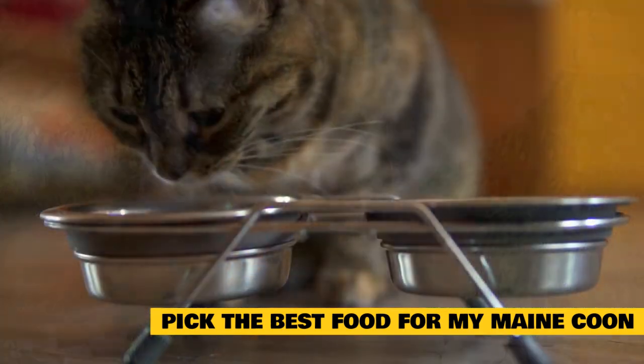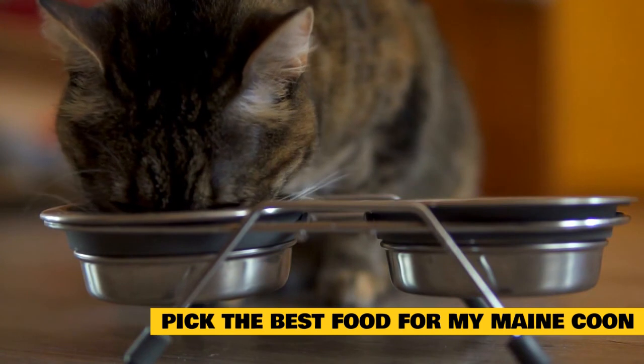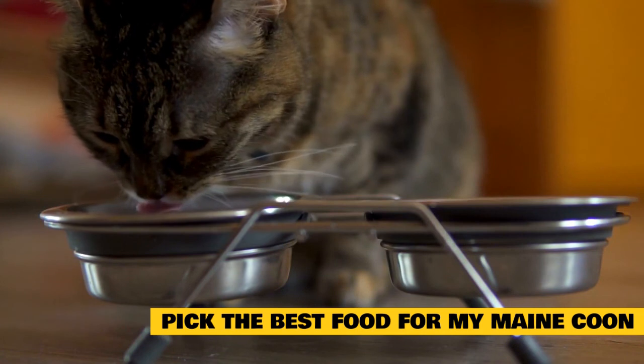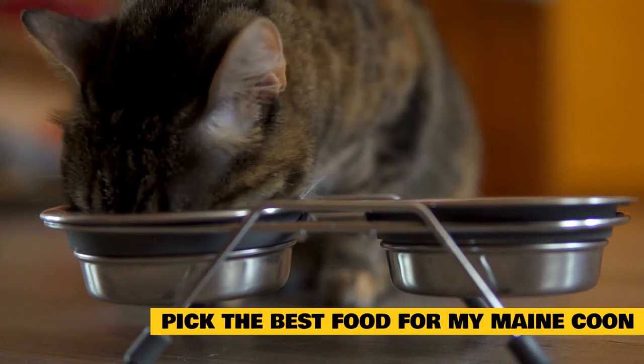Picking the right food also comes down to the stage of life your Maine Coon is at. Kittens and seniors need different amounts of protein. Likewise, Maine Coons with health issues also may need a different kind of food. It is worth checking with the vet as to what type of food and how much to feed your cat.